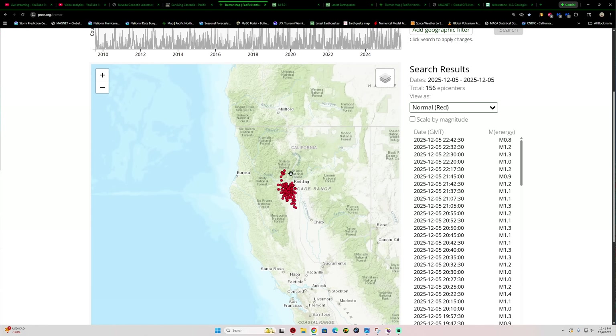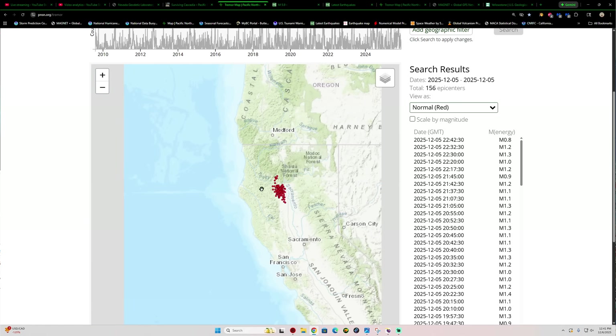Now, these are tremors — not volcanic tremor, but a slow slip event being detected by some very sensitive equipment. This is a sign that the Juan de Fuca plate, the southern end, is further subducting underneath this area. This is a slow slip event where two plates slowly slip past one another. It's not a sudden release of pressure like an earthquake, but further sliding past one another down into the deeper area of the Cascadia subduction zone.